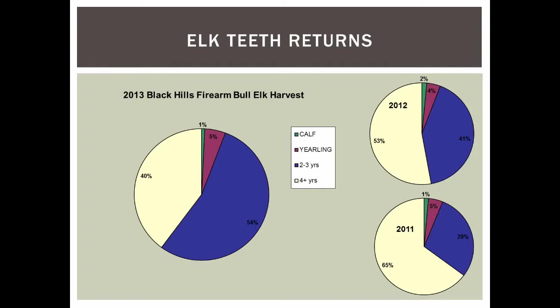Another important dataset is the age of harvested animals. We require mandatory check of the middle two incisors and age every animal based on incisor wear and replacement. Looking at bull harvest last year, about 40% were four-plus year old bulls — those are typically your six-point mature bulls and what we consider a trophy animal in South Dakota. Last year 40% of bulls harvested were in that trophy category, with just over half being younger age bulls.